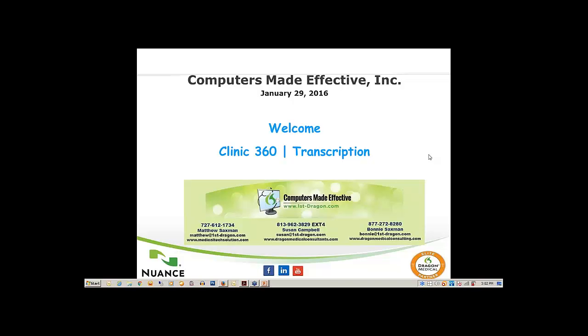Welcome to CME and First Dragon's January webinar. We are featuring Nuance's Clinic 360 transcription. My name is Susan Campbell, and thank you for attending. We are very excited that we have partnered with Nuance to offer their transcription services now, along with Dragon Medical Practice that we have always worked with. During this webinar, we're going to introduce Clinic 360 transcription and explain the benefits and workflow.